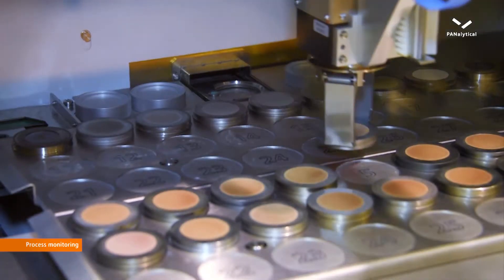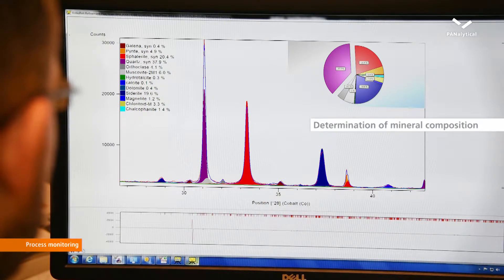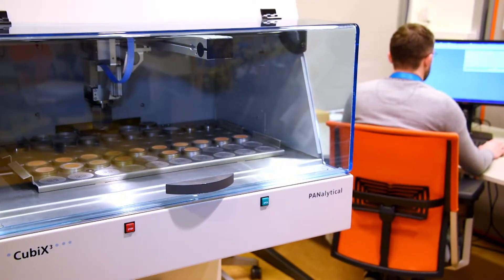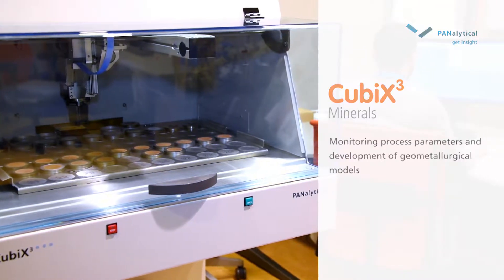All properties are defined by their elemental content and the mineralogical composition. The Cubix Cubed Minerals Diffractometer tracks mineral compositions and monitors process parameters.